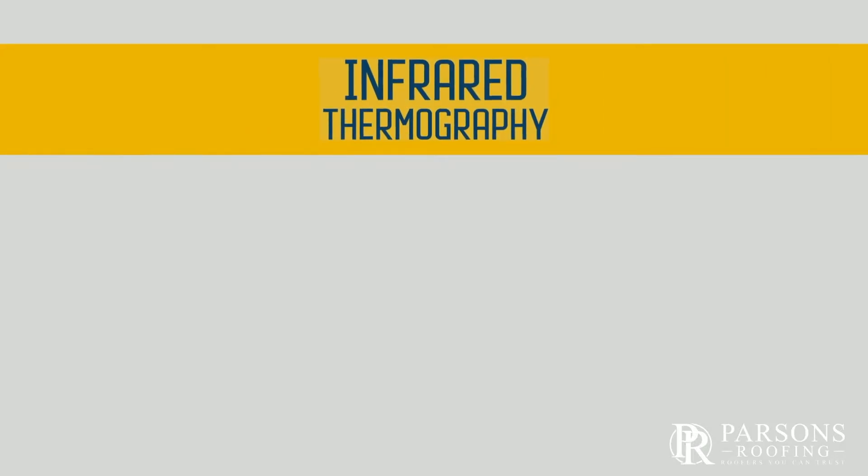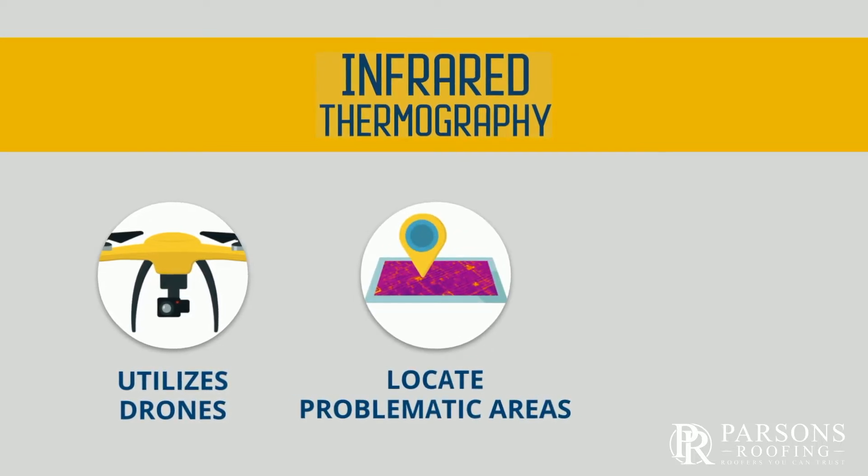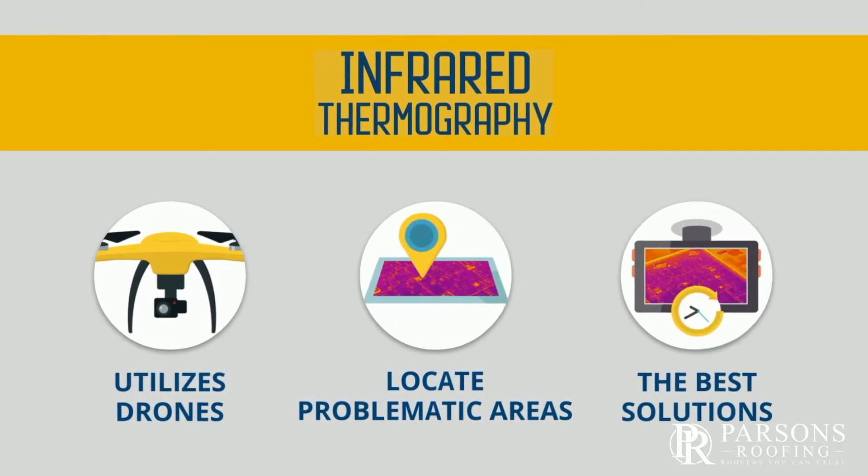Infrared thermography is a newly applied technology to the commercial roofing industry, and it helps to identify problematic areas where water has entered the roof surface.